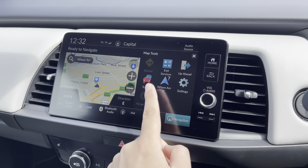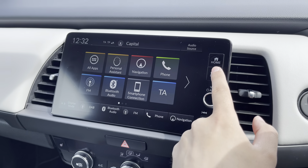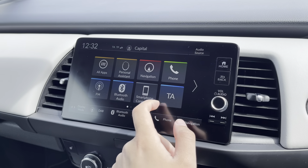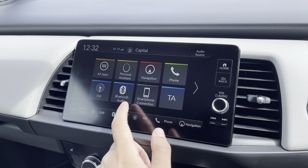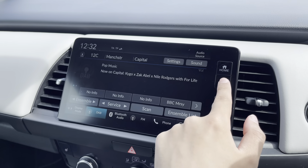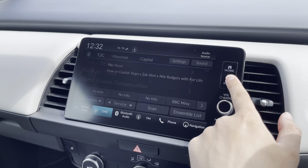On your Honda Connect touchscreen display you can access features such as satellite navigation that provides traffic updates as well. You can pair a mobile device for call access and audio streaming, and any devices will be stored in the smartphone connection menu. You've also got your traditional DAB radio with the ability to customize the sound setup to your liking.